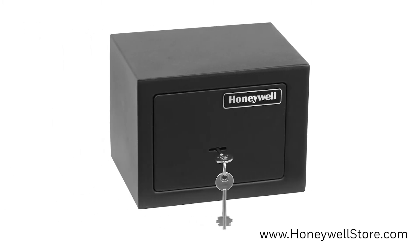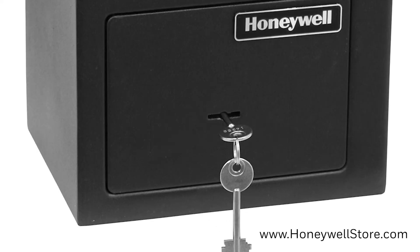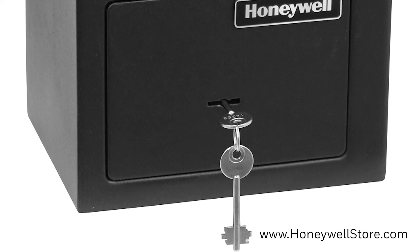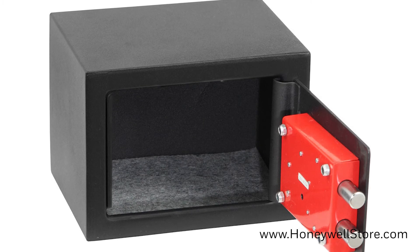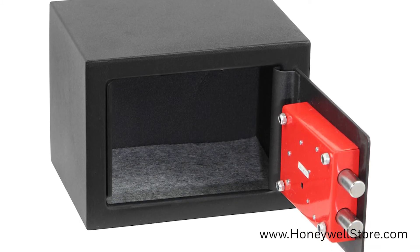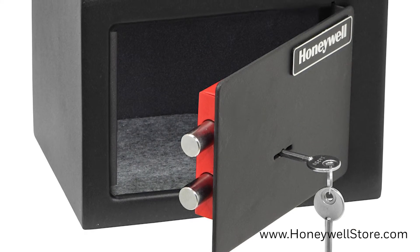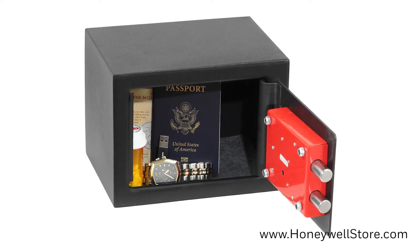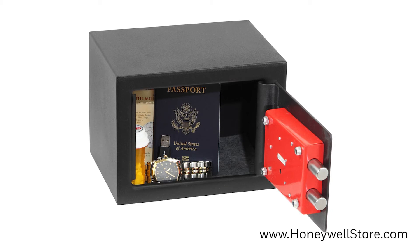Up next we have the 5002 small security safe. This smaller 0.19 cubic foot safe gives you quick access to your belongings with a simple key lock on the front, perfect for items you want to protect but need often. The smaller design means it can fit easily in a drawer or on a shelf. The door itself is recessed and has two solid steel live locking bolts with concealed hinges. The inside of the safe has a carpeted floor to keep your valuables from getting scratched, while the outside has a scratch-resistant powder coat finish.